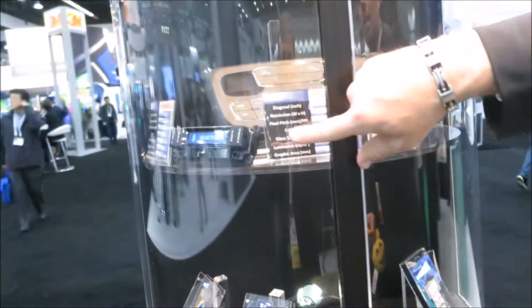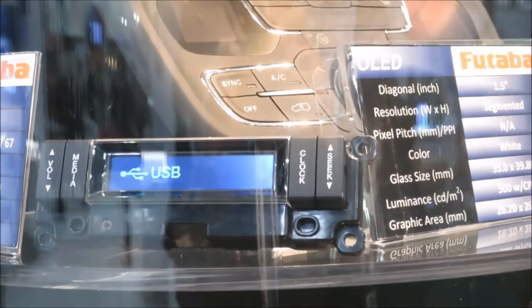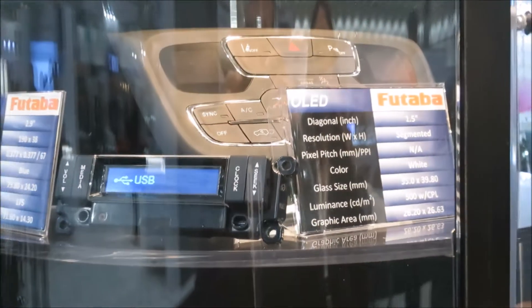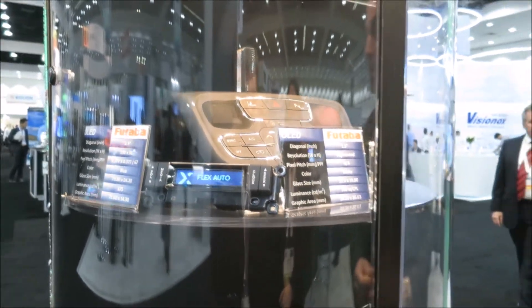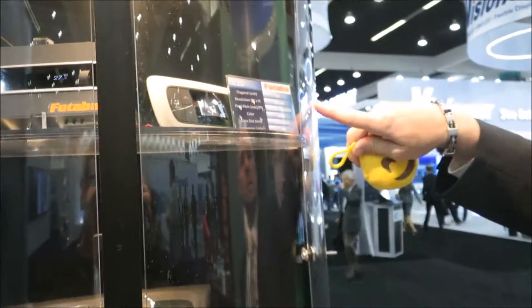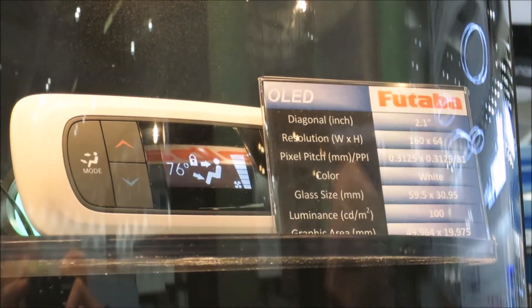Here we have a blue OLED — blue organic material. We use that for the Ford rear seat entertainment module. We also do a white for Lincoln. And then here we have a Chrysler Pacifica for the white rear seat.